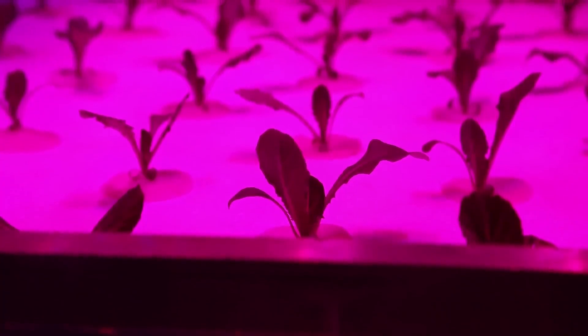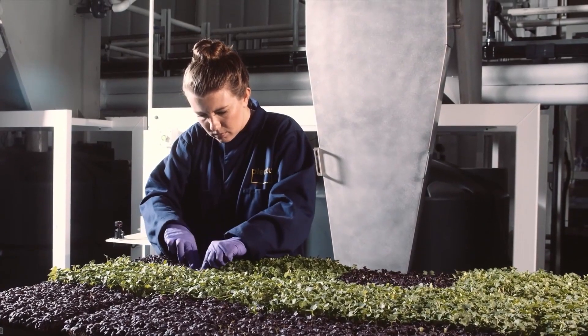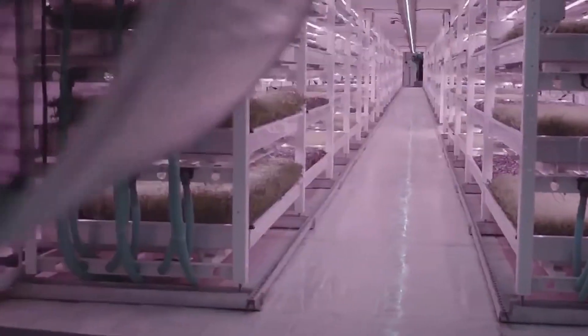And there you have it — everything you need to know about vertical farming and how it works, along with the benefits and limitations it poses. We'd love to hear your thoughts on vertical farming down in the comments below.